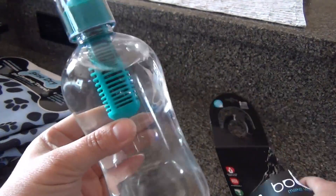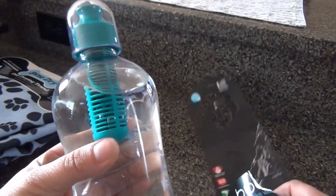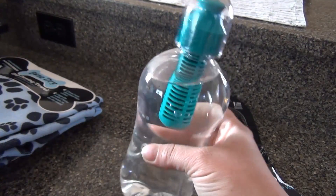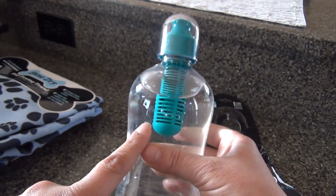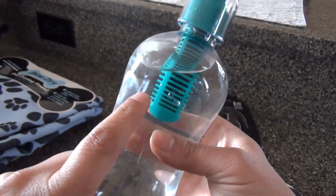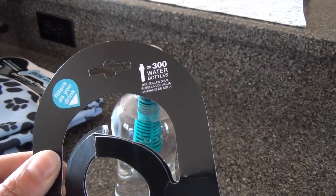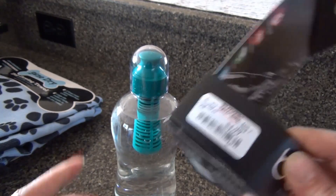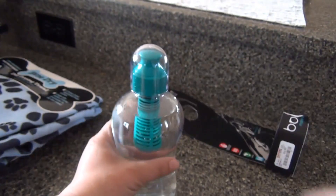They had three of them in the store and I picked up all three. I gave one to Justin and one to Brooke. These are pretty neat because anywhere you are, you can just fill it up with tap water and it has the filter right there, so as you drink it, it actually filters through. You just replace the filter — it says one filter equals 300 bottles of water. That's pretty crazy. They were only $4.99.